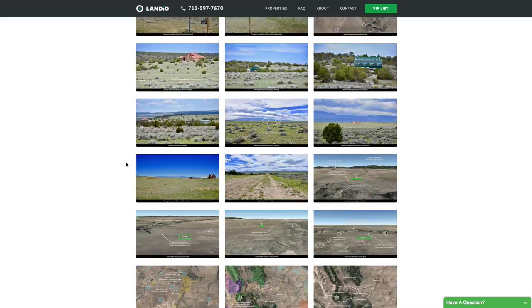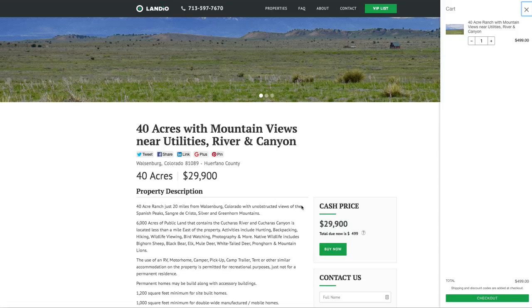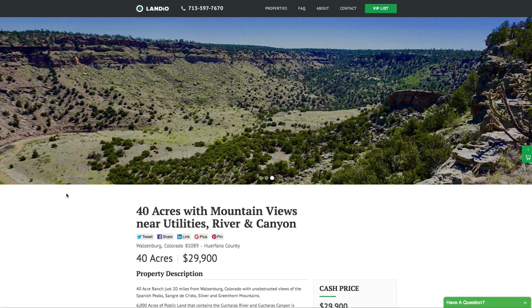We also have over four dozen photos and an interactive map. If you'd like to purchase this property while it's available, go to our website and click the Buy Now button. That'll add a deposit of $499 to your cart. Click the checkout button to enter all your information and complete the process. Once completed, we'll receive an instant notification, take the property off the market, and the $499 deposit will be credited towards the purchase price. We cover all the closing costs, so the total all-in purchase price for this amazing 40-acre ranch is only $29,900. We've streamlined the buying process to make it super simple — everything can take place electronically and through the mail, and the whole process can be completed in a day or two.